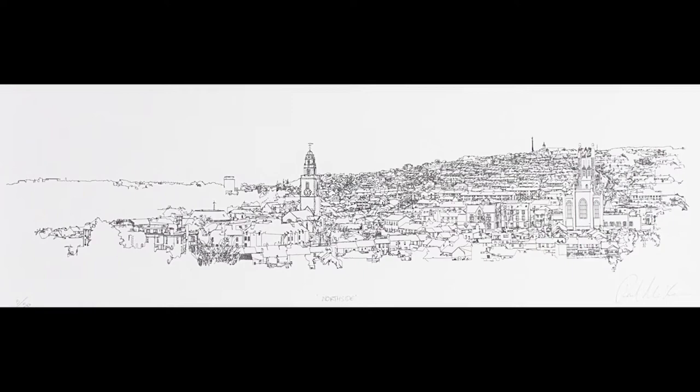The history of printmaking in Cork City dates right back to the 18th century, so it's very fitting that Nan O'Neill Place is now showing work by contemporary artists working in this medium.